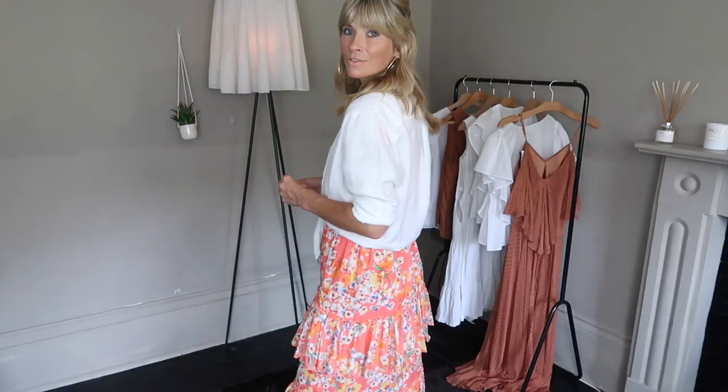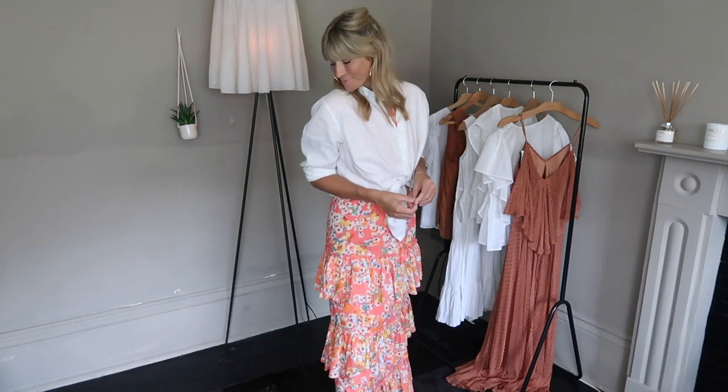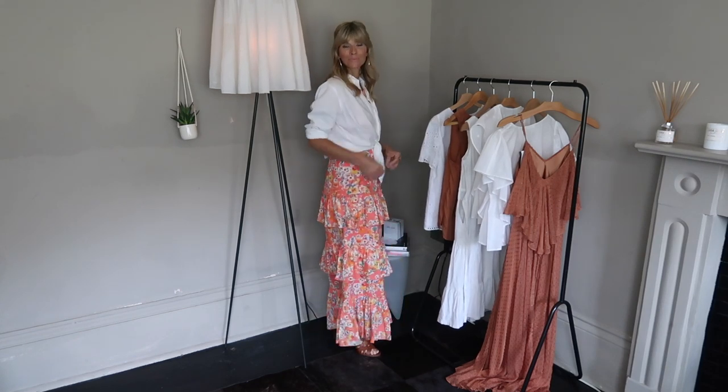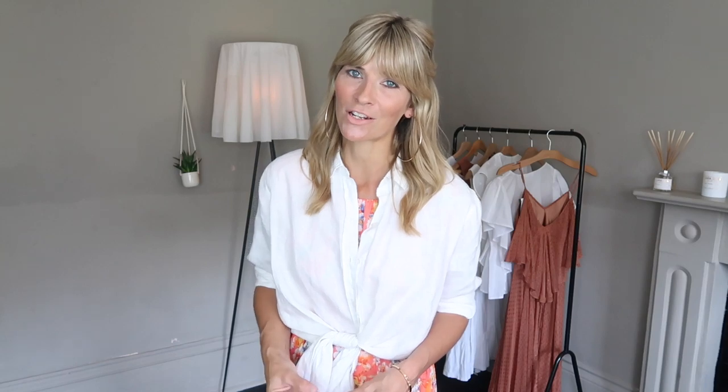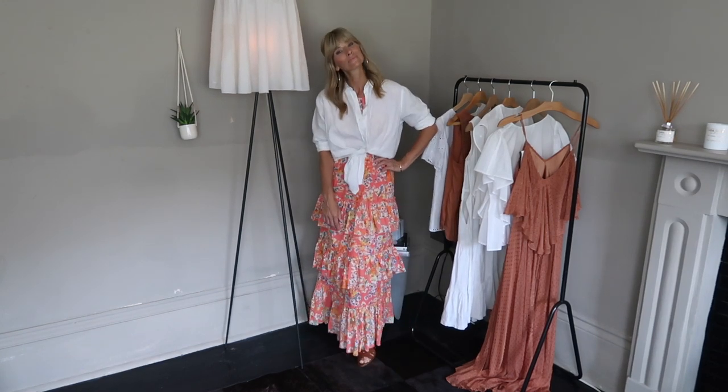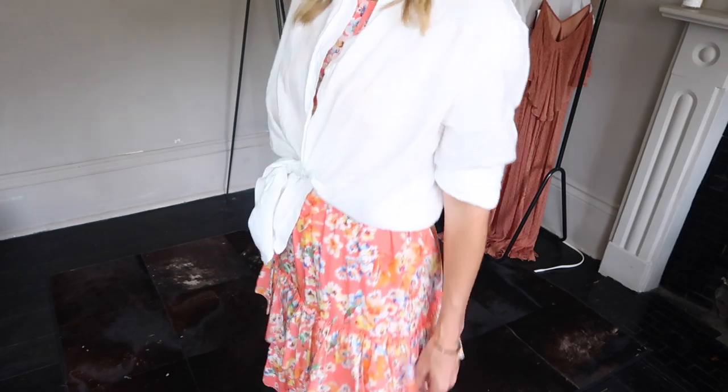Just by adding a classic white shirt on top of the maxi dress, you've changed the whole look completely. It was very much a statement dress all about that gorgeous print before, but now I've made use of that beautiful skirt portion with the lovely frills and stunning print while the shirt makes it almost look like a skirt. I've put on the linen shirt from Everlane, done up one button, tied it in a knot high on my waist, folded the sleeves back about four times so you can see plenty of skin — otherwise it feels too covered. It's a very simple idea and you get so much more use out of your maxi dresses.